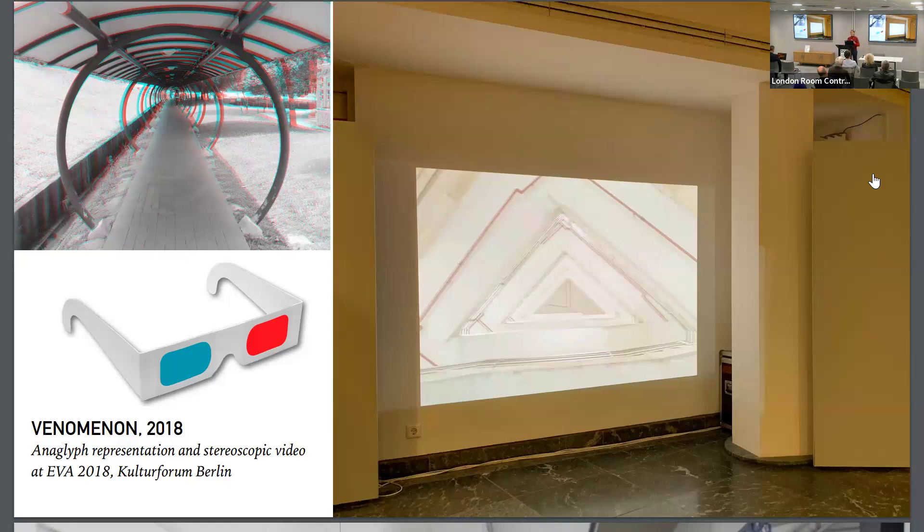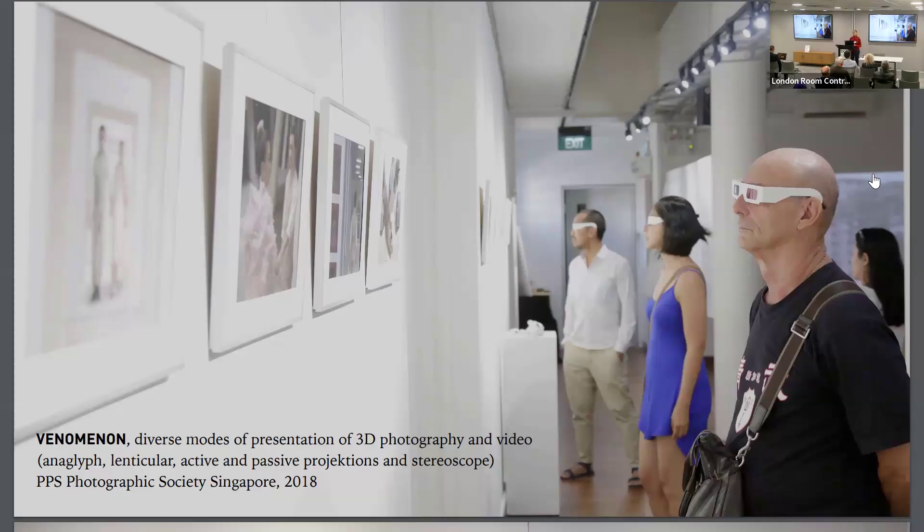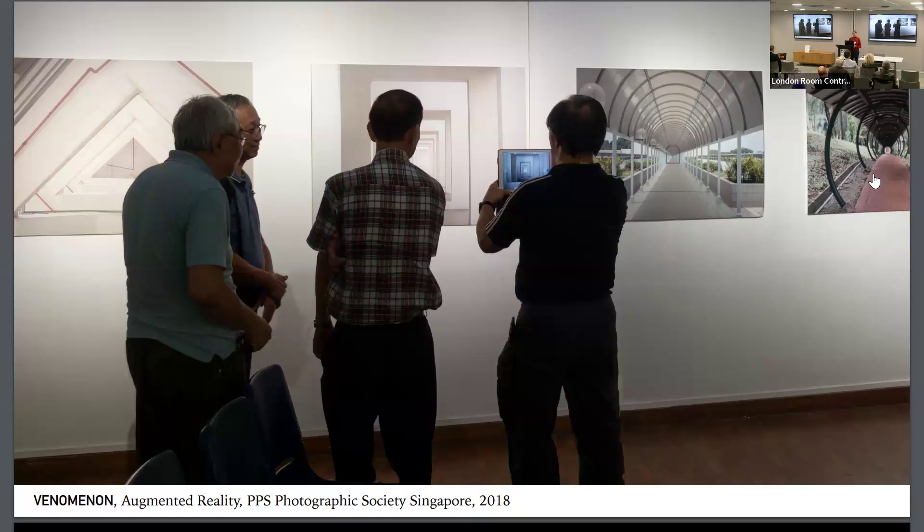I was shooting basically these architectural locations in 3D, and also found a lot of different possibilities to present it — with lenticular printing, anaglyph, video projection with different methods. I even created a small stereoscope and also added elements to these photographic images with augmented reality. So that's just as a starter.